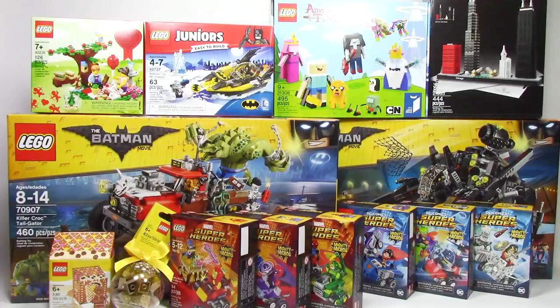So there you have it, guys. It's clear that all the January 1st sets are out at the LEGO store. You can also find all the new Ninjago sets, the new Nexo Knights sets — so a lot of really great stuff there. But this is just my LEGO haul, and I'd love to know what you guys got in your holiday hauls. Leave me a comment down below to let me know.